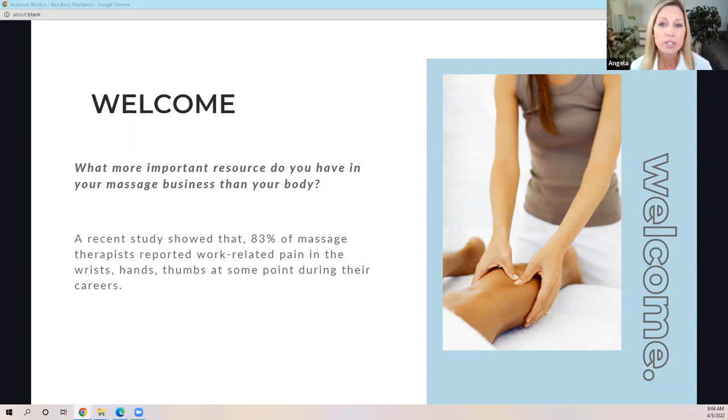Our industry comes in even higher than other manual therapists and nurses as far as burnout rate and injury rate. At the FitMT, we focus on catching pain early, providing the tools to fix it — or better yet, prevent it altogether with good nutrition and good body mechanics. My goal for you is to never lose a day of work because your body's hurting.